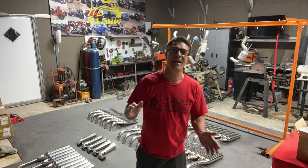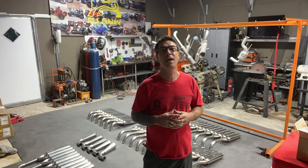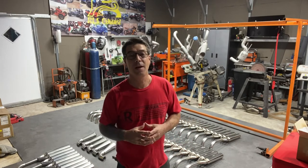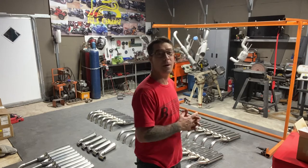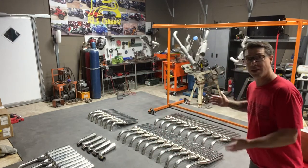Y'all heard it before, you'll hear it again — it's a compressor. Hey, how y'all doing today? Daily update, Monday the 23rd. I'm gonna talk to y'all about where I'm at.